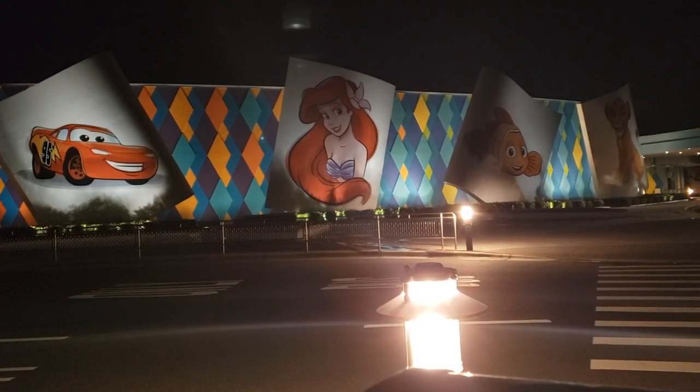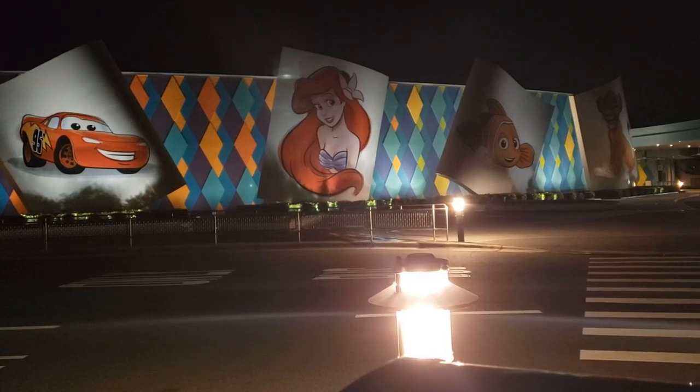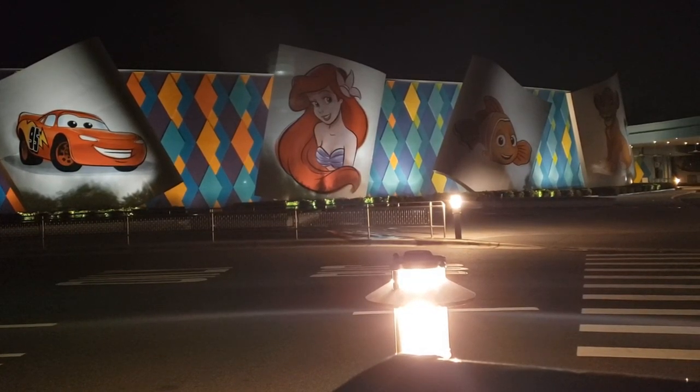Today is August 22nd, as of Borgmas, and I am at Disney's Art of Animation Resort to go look at all the merch. So let's get started!